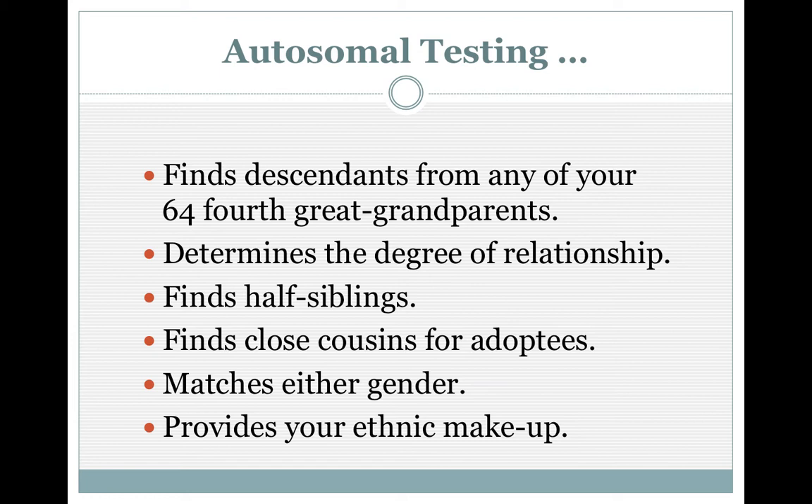The ethnic estimates are going to change due to the population basis they use, and the more time passes, those are going to be tweaked. So don't take it to the bank — it is not going to be absolutely 100% true.